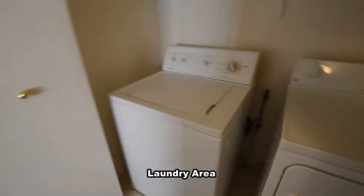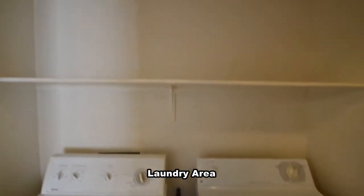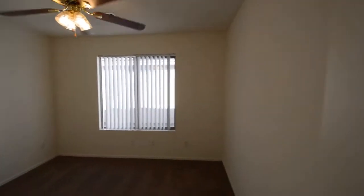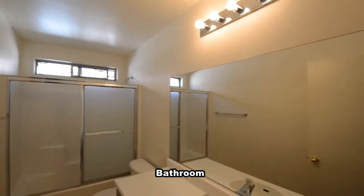The laundry area is in the hall closet and comes with the washer and dryer included in the rent. The second bedroom has a ceiling fan with light and window blinds. The second bathroom has a vinyl floor and a tub-shower combo.